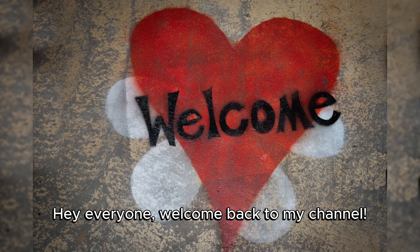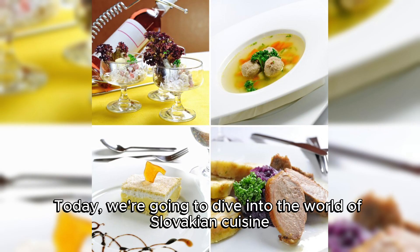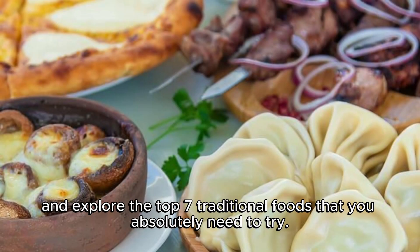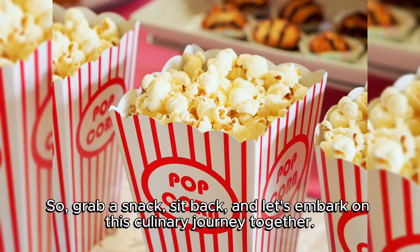Hey everyone, welcome back to my channel. Today, we're going to dive into the world of Slovakian cuisine and explore the top 7 traditional foods that you absolutely need to try. So grab a snack, sit back, and let's embark on this culinary journey together.